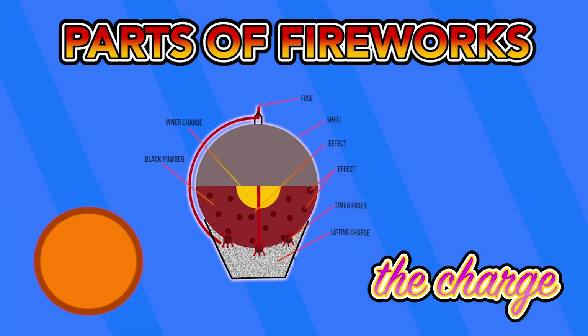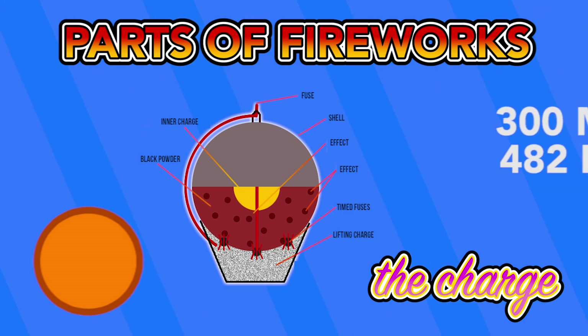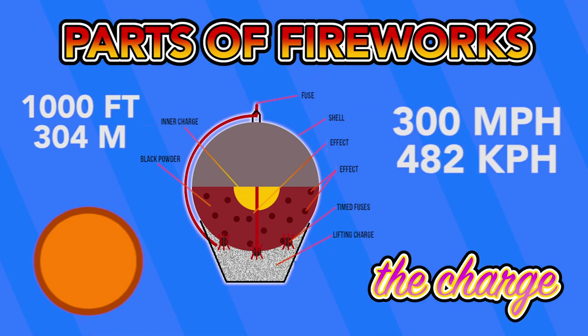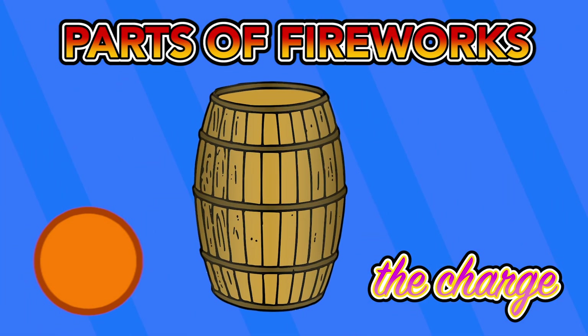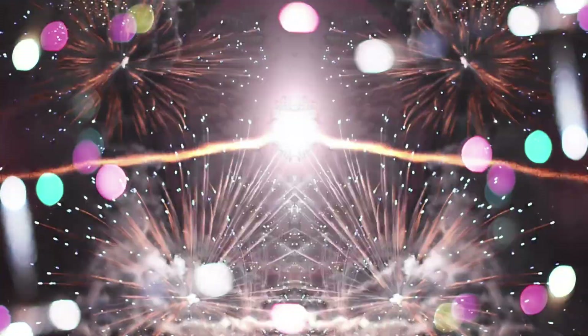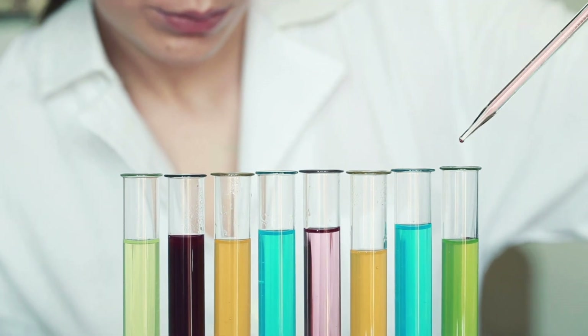The charge is basically a rocket that launches the entire shell into the air. It can accelerate shells to speeds greater than 300 miles per hour to reach altitudes above 1,000 feet. Charges are typically made through a mixture of gunpowder and other minute chemicals. For fireworks that have extravagant tails as they are launched in the air, balls of chemicals mentioned before can be laced into the charge to create this effect.